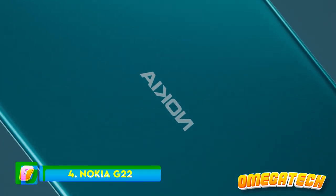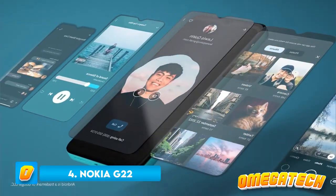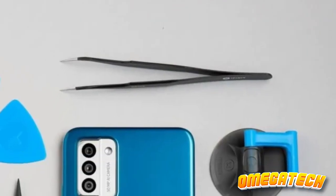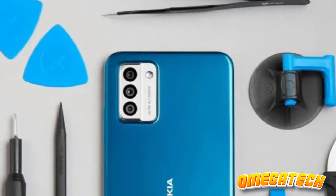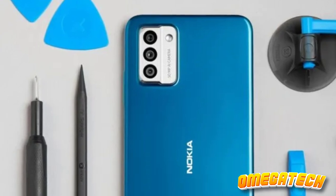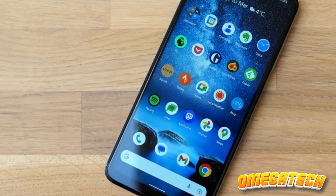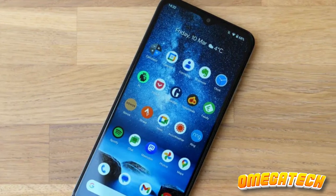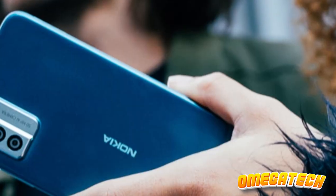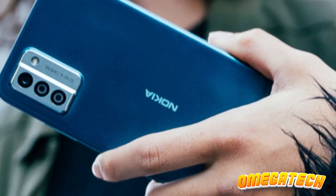Number 4: Nokia G22. The Nokia G22 appears to be an unassuming budget-oriented mobile device, boasting customary features consistent with its economical price point. Its 6.52-inch screen employs an IPS panel, accommodating a modest 1200x720 resolution and 90Hz refresh rate. While it doesn't outshine competition in terms of luminosity or sharpness, it delivers a satisfactorily functional performance.